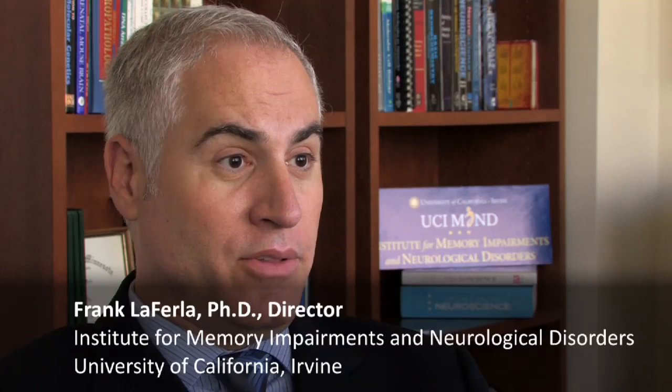Alzheimer's disease is the most common form of dementia to afflict the elderly. Right now, there are 5.3 million Americans that are affected by Alzheimer's disease.